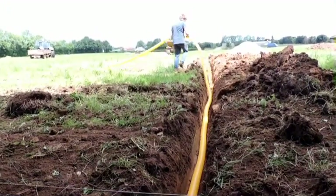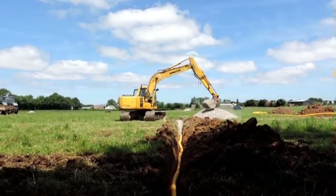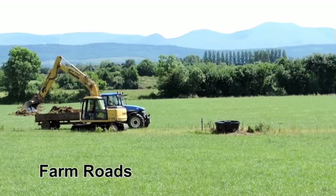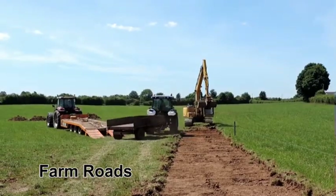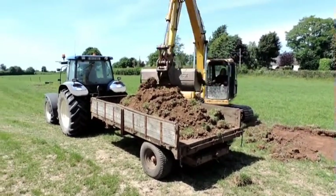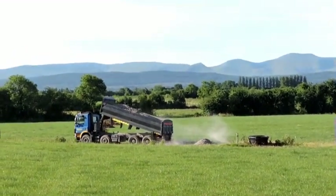The construction methods, sequence and machinery for farm road construction are shown with commentary explaining the operations in a straightforward and easily understood way. The grass sod and topsoil are excavated and loaded onto a tipping trailer. A tractor with tipping trailer carries the excavated material to fill depressions in the field. Granular road-making material sourced from a nearby quarry is then tipped, spread and compacted.